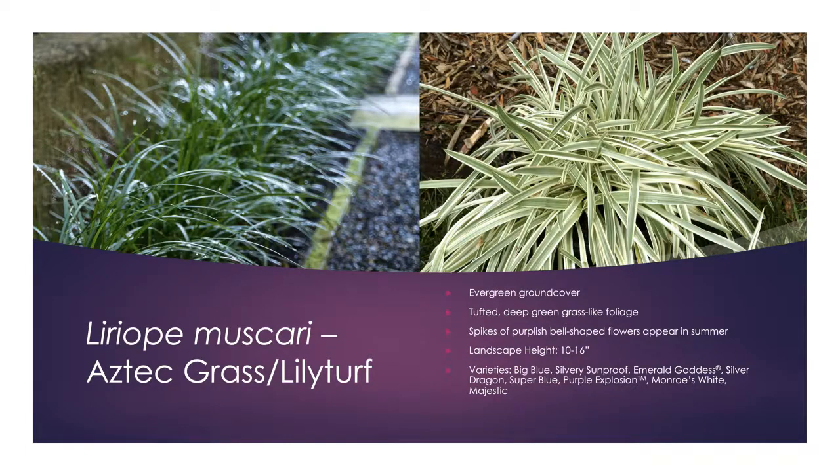Liriope — Aztec grass or lily turf — has probably been overused, but it's worth mentioning. It always reminds me of daylily-type foliage. It is evergreen and tufted, and you can use it like a bedding plant to cover large areas. It produces spikes of purplish bell-shaped flowers in summer. Depending on the variety, height ranges from 10 to 16 inches. Varieties include solid green, variegated green and white, and variegated green and yellow, so Liriope can fill many landscape needs.